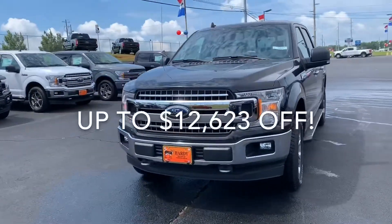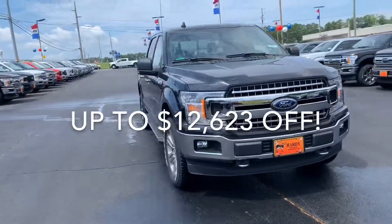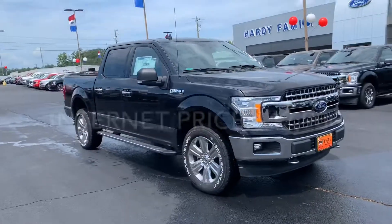This F-150 has an incredible price — it's up to $12,623 off, bringing it down to $42,900.